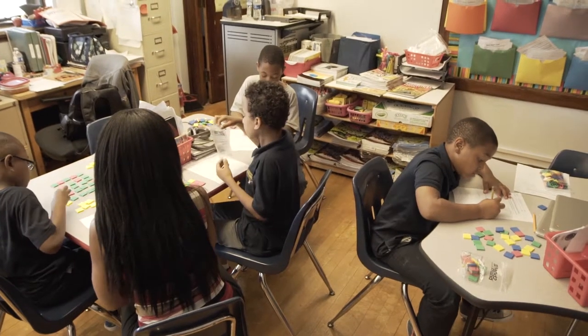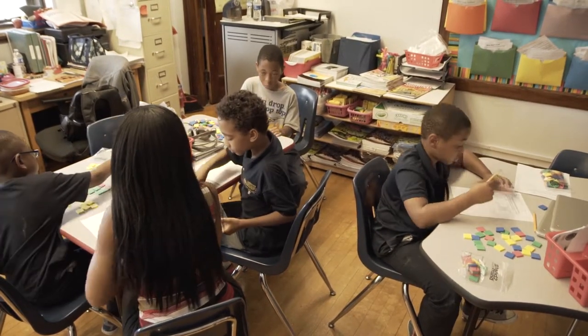Mastery at Lovett is defined in several ways. First of all, if we're talking about math, for example, we set the marker at 80% of problems correct to define mastery — so eight out of ten.